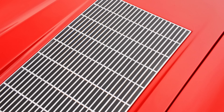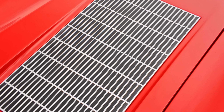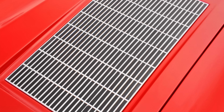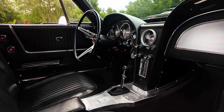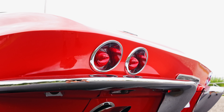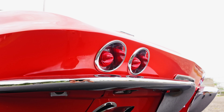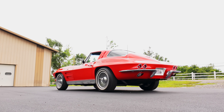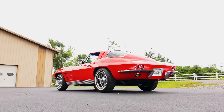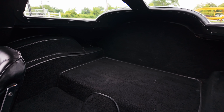Again, not only the original numbers matching engine, but it does have the correct T10 four-speed manual transmission. And then it does have the correct date-coded rear end as well — that does have 3.55 gears and positive traction also. So yeah, fantastic vehicle. Goes down the road perfectly straight, revs out really nice.